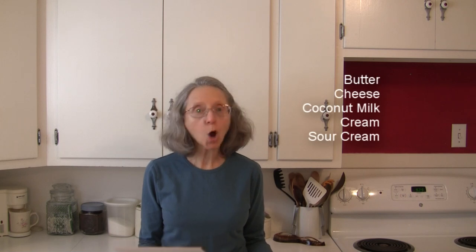What about dairy and non-dairy foods? We've got butter, cheese, coconut milk, cream, and sour cream — all go well with chayotes.